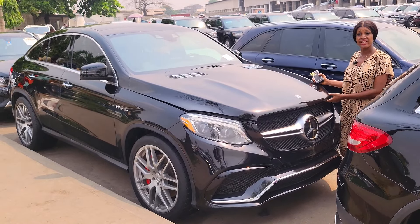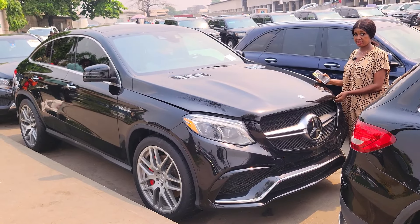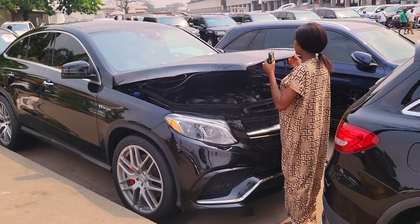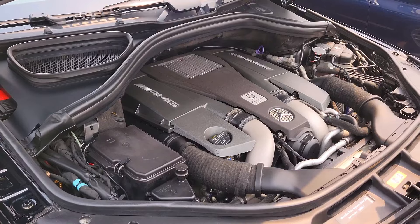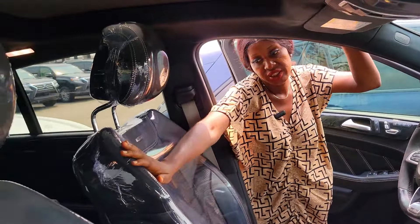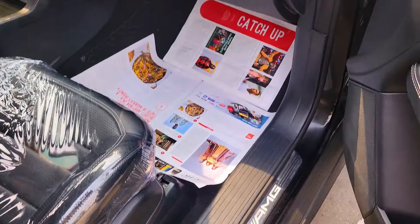This is a foreign use Mercedes GLE 63X. Buy to board. Accident free, buy and drive, duty paid. It's a V8 engine. See how neat and clean it is. This is the interior — leather interior, black.